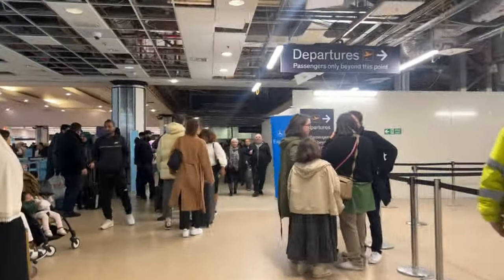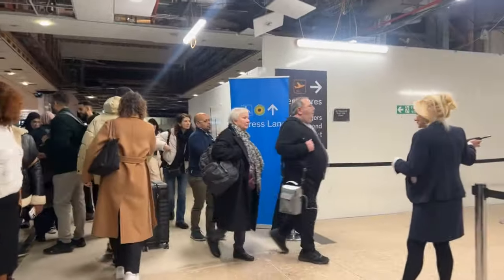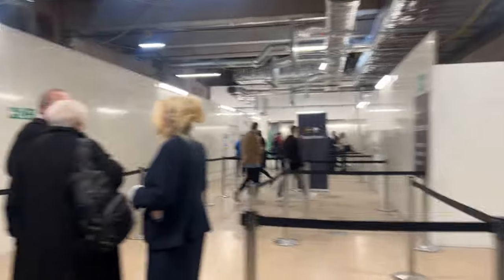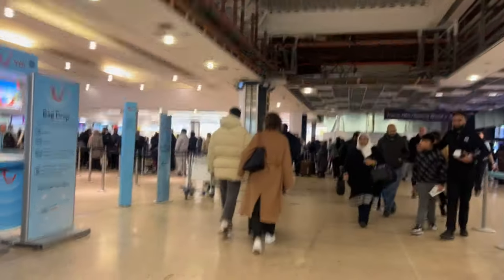Just made it to Birmingham Airport. Holiday mode is on — let's get out of here. Time to catch a flight. The airport is looking busy, loads of work going on everywhere. I don't even know where I'm going. I'm going to head towards Emirates.